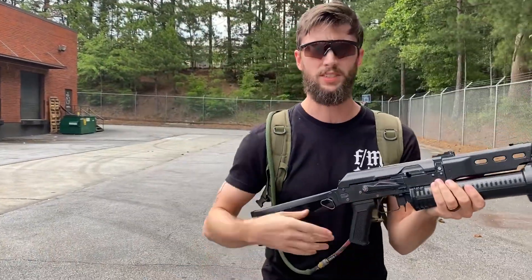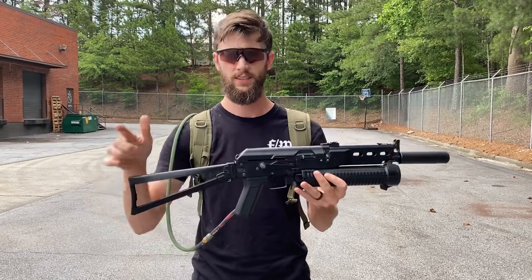Alrighty guys, if you got cool Russian builds that you want us to do, send them in, give us a call, we'll knock them out. Catch y'all later.